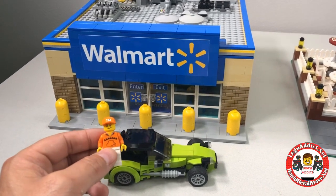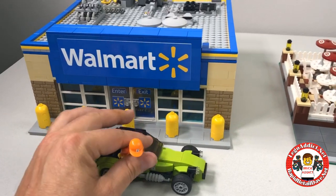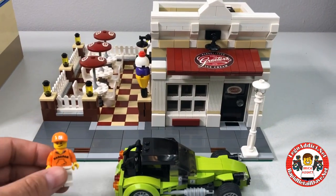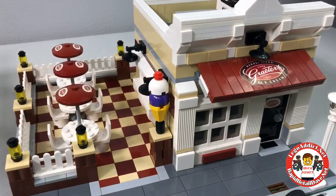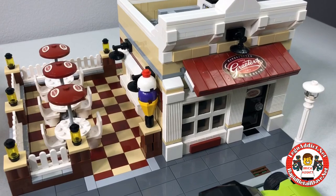As you saw in the last video, our good friend Zabodak went shopping at Walmart. Now on the way home, he realized he promised his wife and kids some ice cream. So we're going to delve into Zabodak's next little visit to get some ice cream.